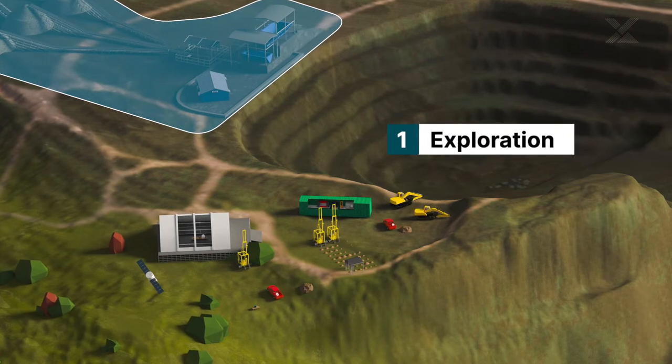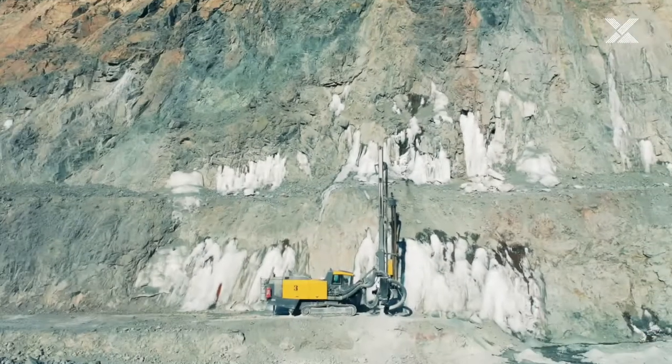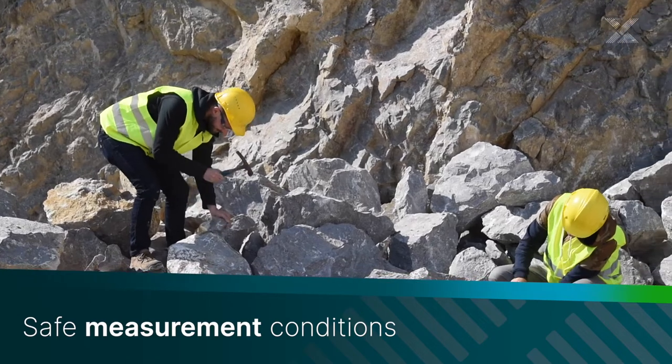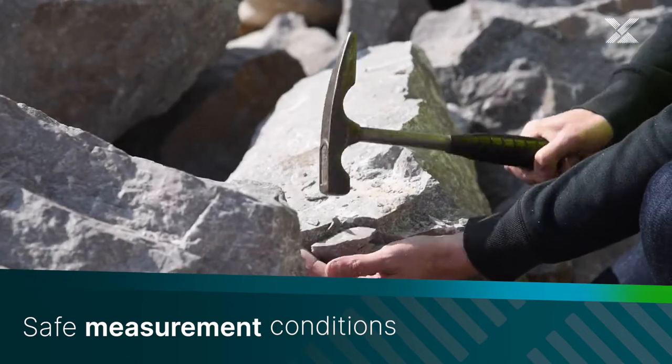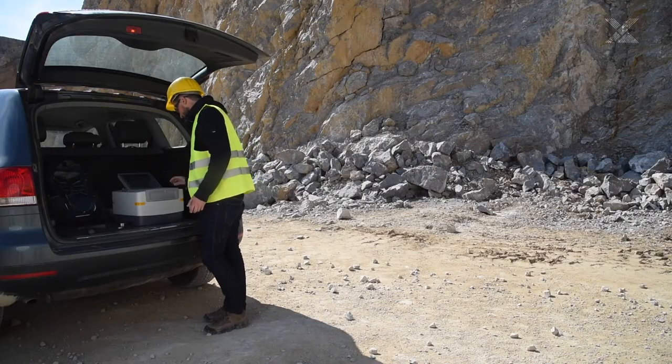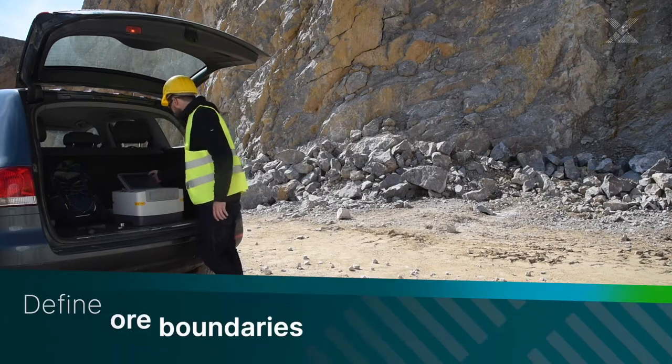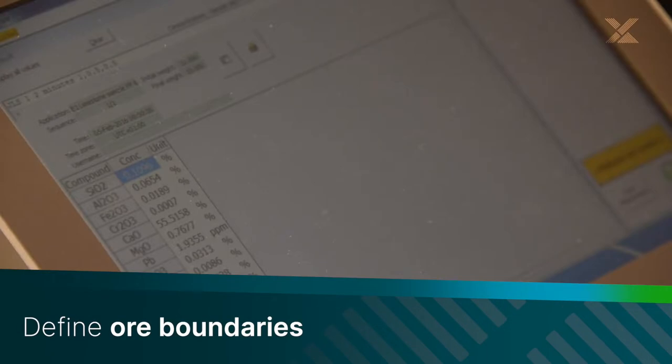Exploration of new mineral resources with optimal ore grades requires fast decision-making in safe conditions. Malvern Panalytical's near infrared and x-ray technologies provide safe, fast and accurate mineral and elemental analysis to define geological boundaries and find new mineral deposits.